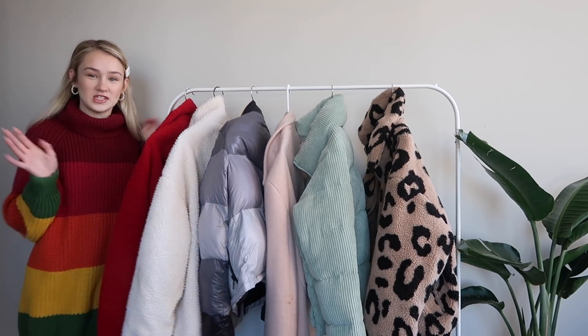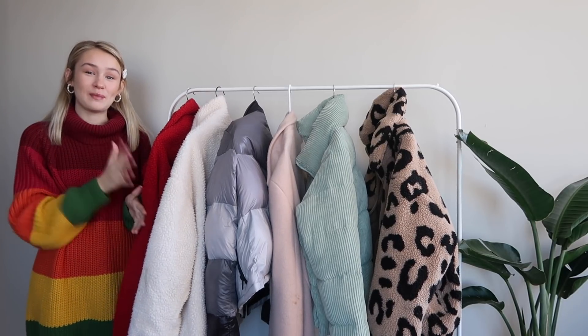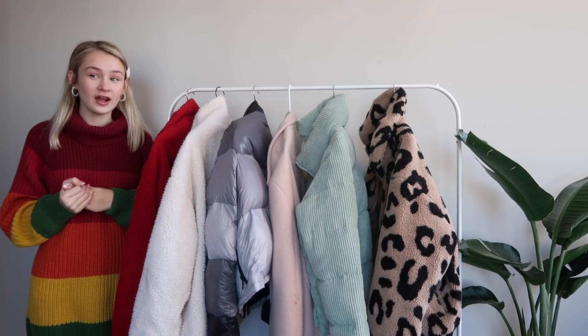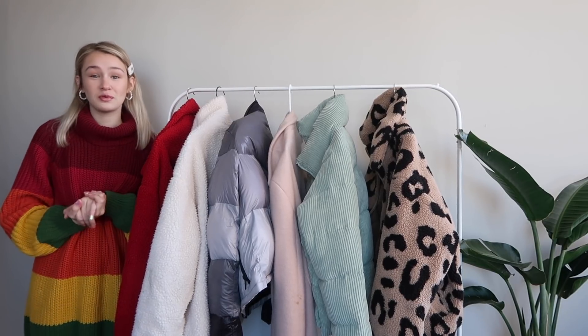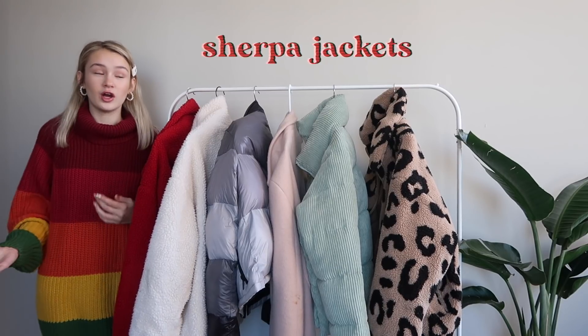First we start with jackets — outerwear, all of the above. As you can see, you'll probably recognize some familiar things here, pieces I've worn so many times before. I can personally approve all of these.